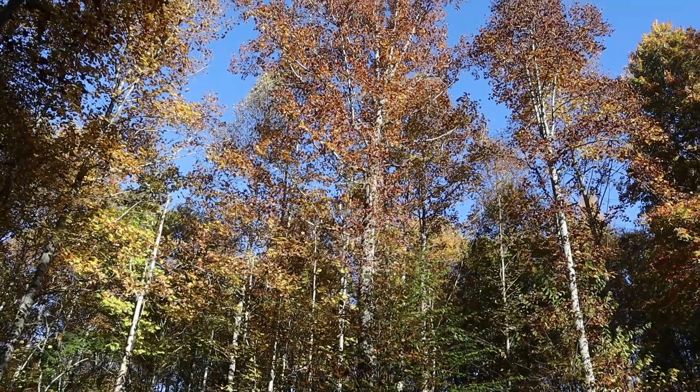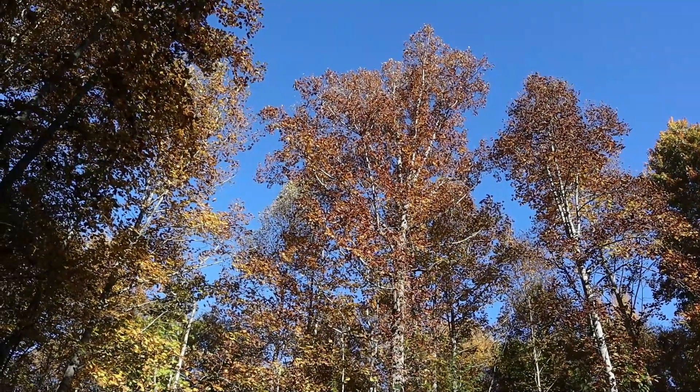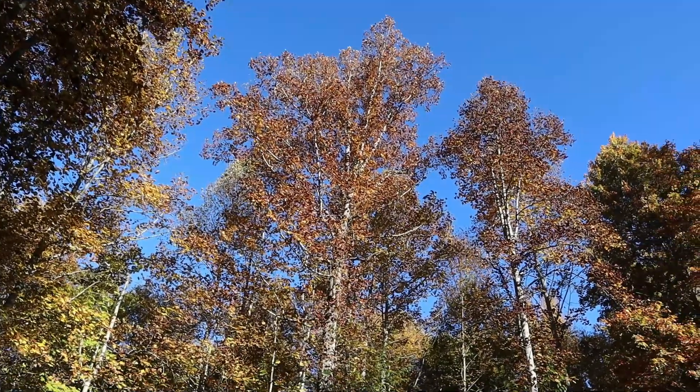Hi, this is Frank Taylor with Nature at Your Door. It's a beautiful fall day here in the Appalachian Mountains in the second week of October. And I'm excited to show you something really unique — it's an orchid that's flowering right now, which is really special because the leaves are really at their peak and changing.